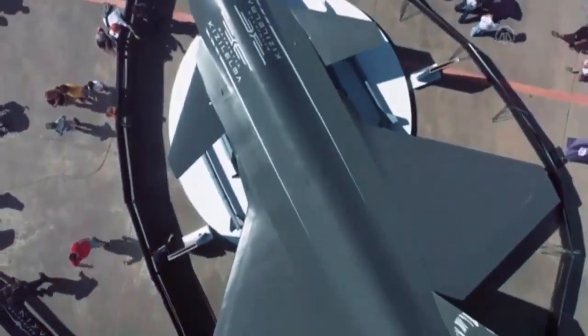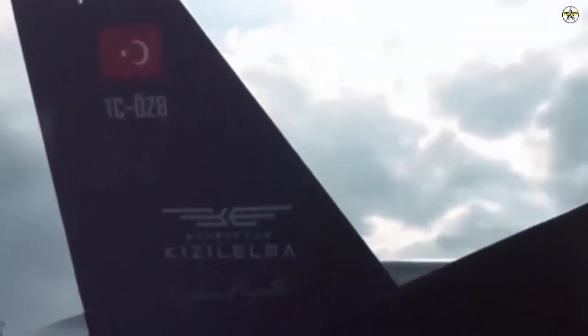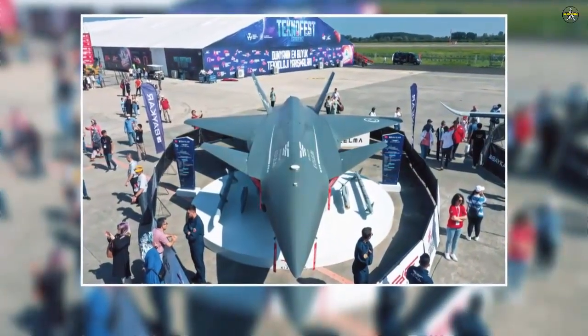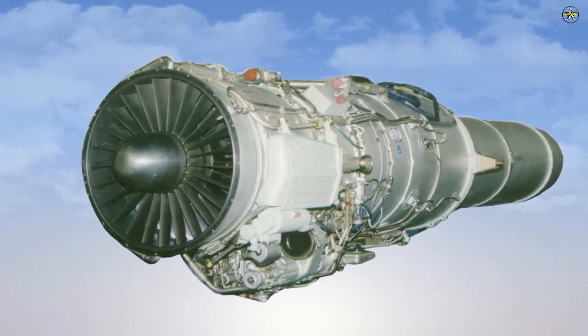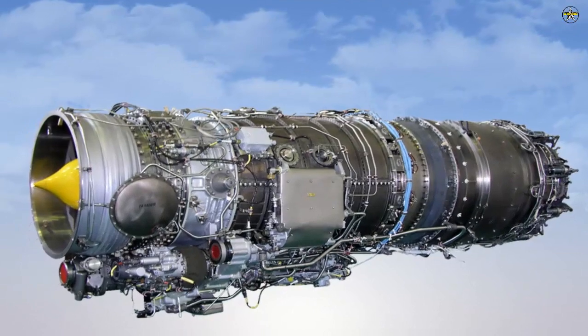Answering the questions of GDH Digideal at Technofest 2022, Baykar Technology technical manager Selchuk Bayraktar informed that despite the war, Ukraine continues to deliver the engines for the Kizilma Combat Unmanned Aircraft System. It is planned to use Ukrainian-origin AI-25TLT and AI-322F turbofan engines in Kizilma.